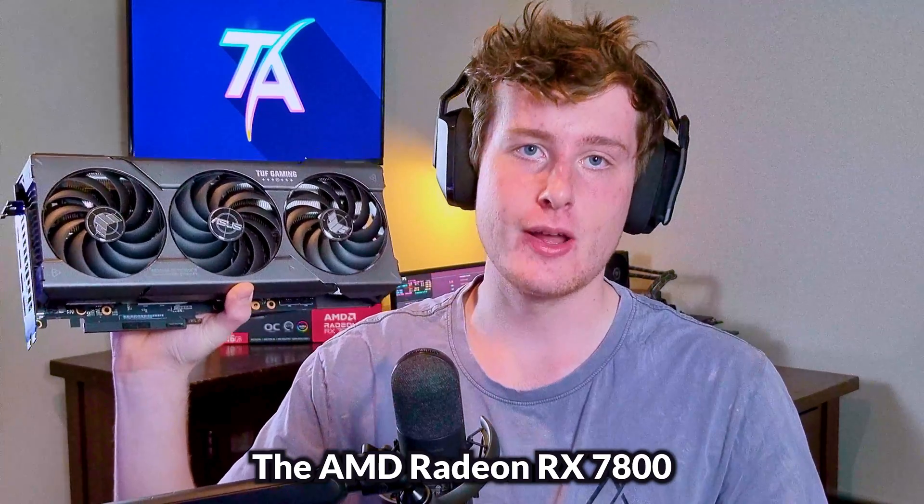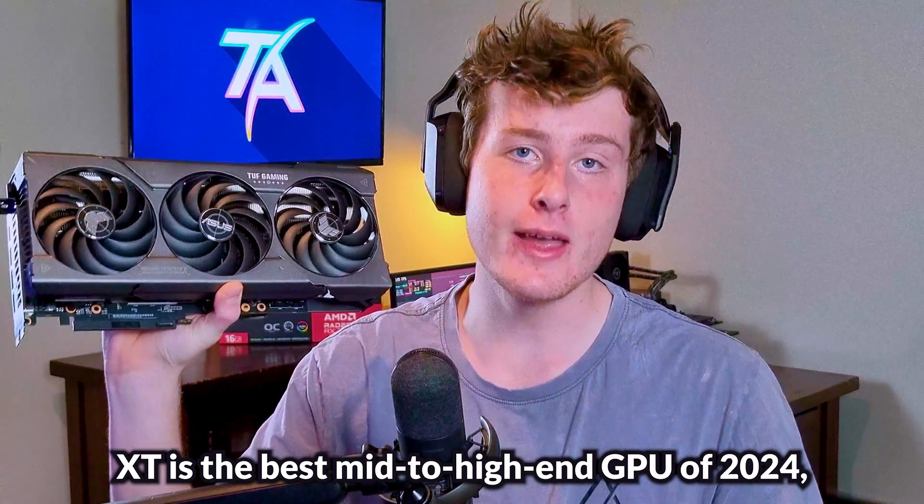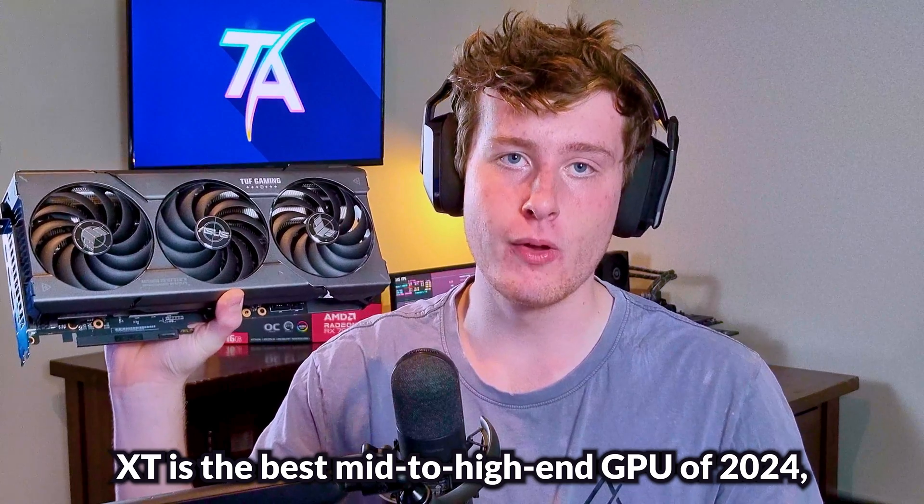The AMD Radeon RX 7800 XT is the best mid to high end GPU of 2024. And here's why.